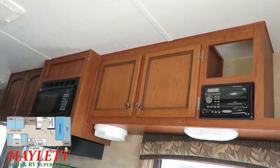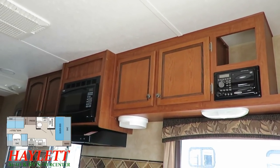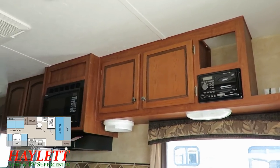Quick note — that is a CD player stereo, not DVD, so just keep that little note in mind. But there's plenty of room up on that shelf if you wanted to add some entertainment options, you could. DVDs are now largely outdated anyway.